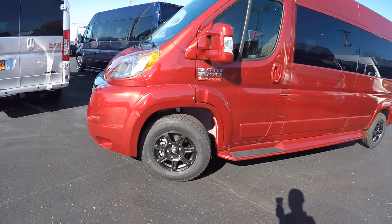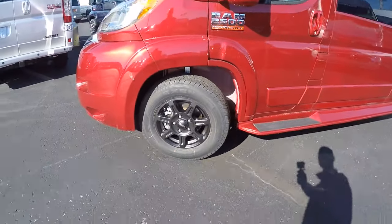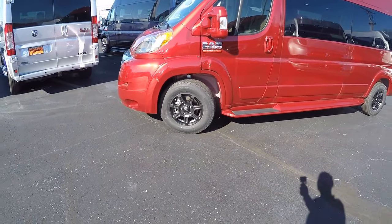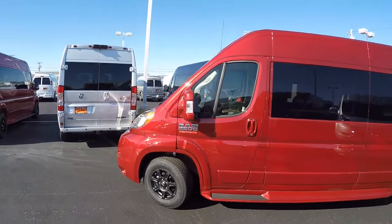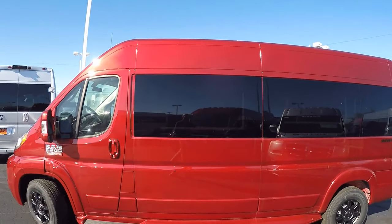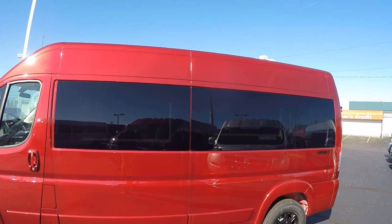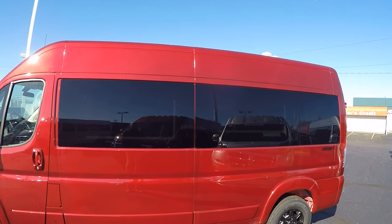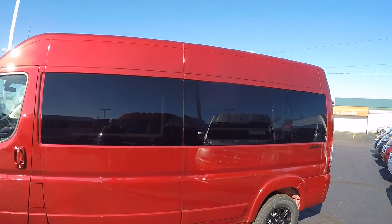This particular van features 16-inch black wheels. We do have chrome wheels available in 16, 17, and 18-inch, and that goes the same for black wheels. Moving down the side of the van, you'll notice we do have privacy glass in the rear of this vehicle — that is a five percent limo tint to ensure the best protection from the sun and to also ensure your privacy.